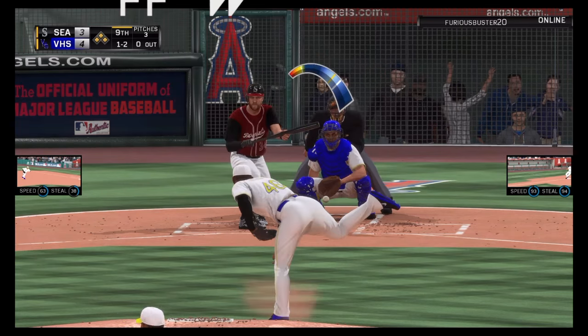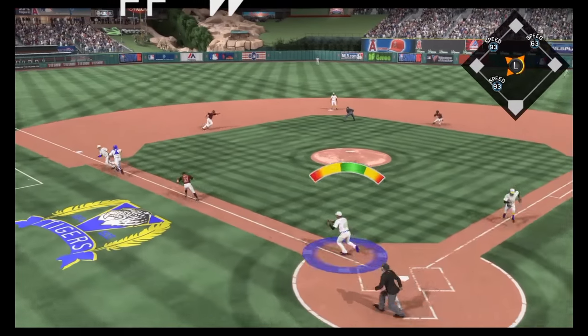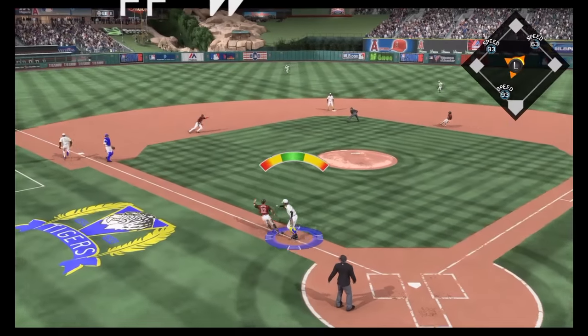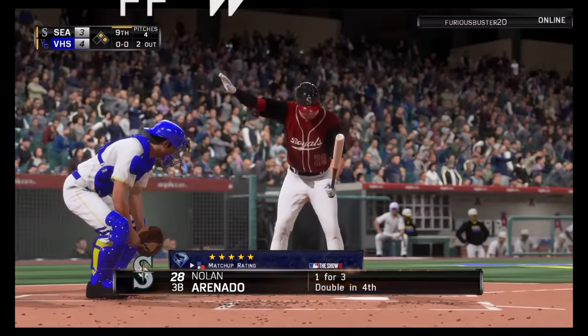All three runners on the move here. The bunt attempt is missed. They've got the runner trapped in a rundown between second and third now, and they'll apply the tag in between third and home as the squeeze attempt fails. There are suddenly two away now.